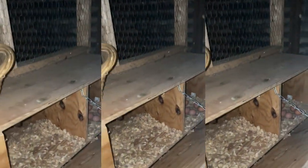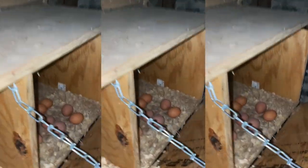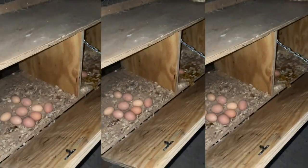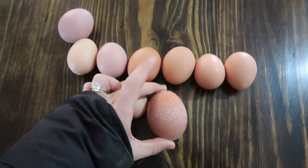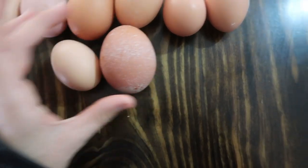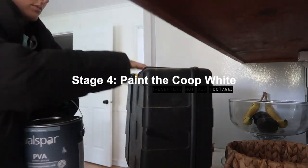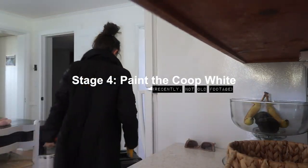Holy— what are you going to do? Girls, oh my god, dude. This egg is monstrous — I've never seen an egg that big. I'm so curious how many yolks are in there.